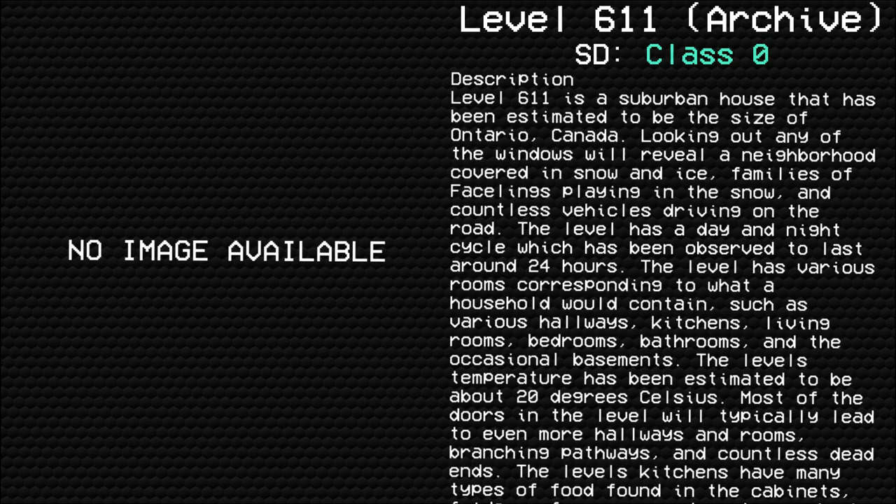Level 611. Comfortable housing. Survival difficulty. Class of 0. Safe. Secure. Devoid of entities. Description: Level 611 is a suburban house that has been estimated to be the size of Ontario, Canada.